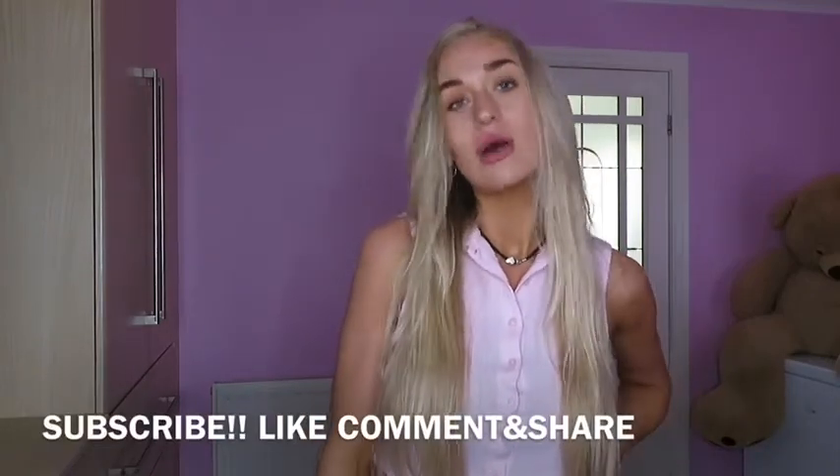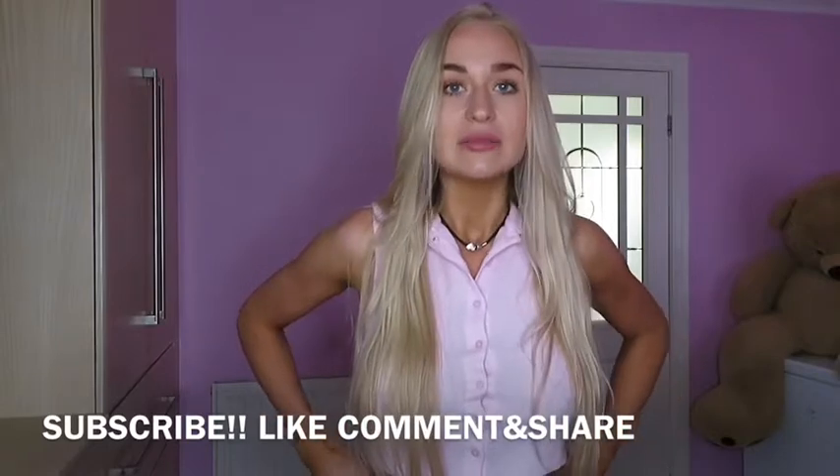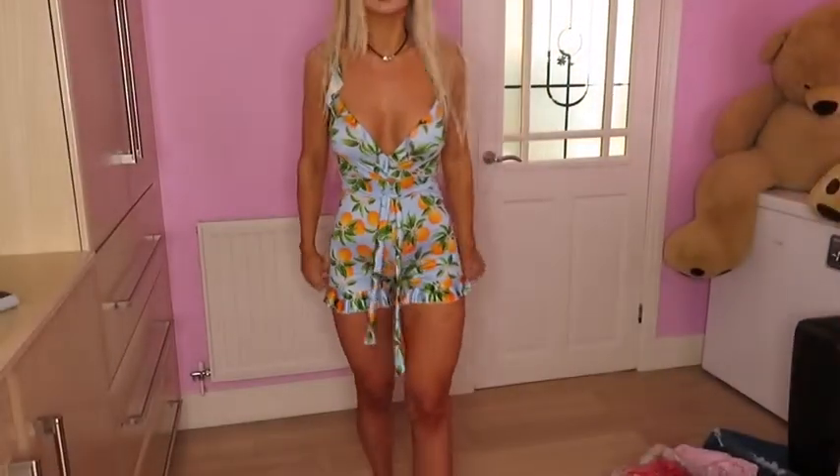Hello everyone, welcome back to my channel — and welcome if you're new! Today I'm doing a big haul from I Saw It First. I did a poll on Instagram asking what brand you wanted to see, and I Saw It First won. Then I did another poll — dressy summery clothes or casual — and dressy summery won by a mile. It's the same kind of style as my Pretty Little Thing video, so go check that one out. Like, comment, subscribe, and hit the bell!